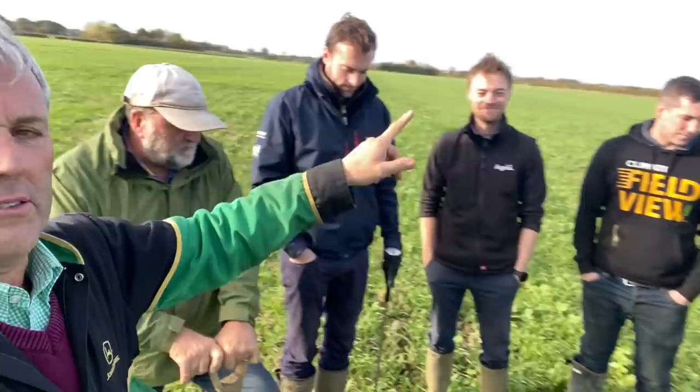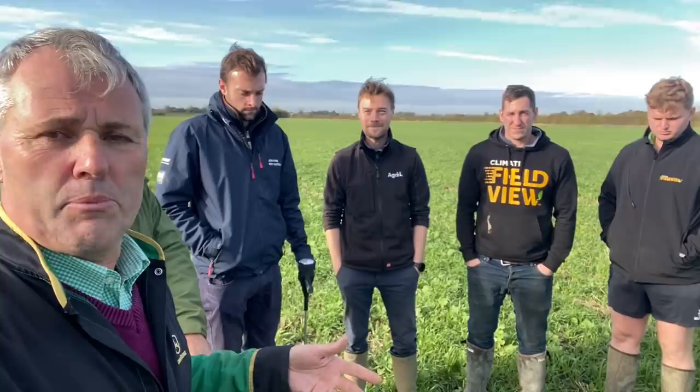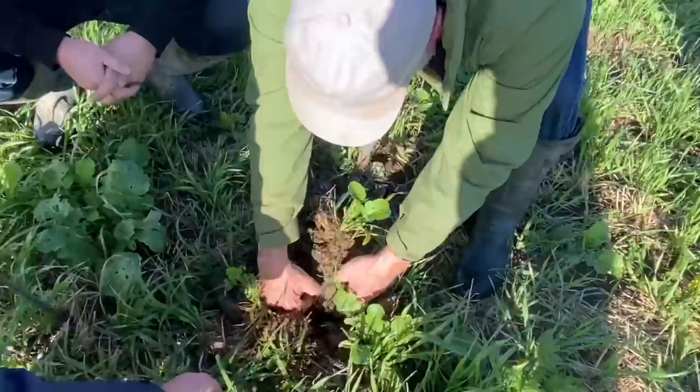We're in our cover crop trial field — we've had a trial running for six or seven years. I've got Steve, Fred our agronomist, Joe from Agri, and Tom and Ruben here. We're looking at carbon and the benefits of cover crops on our heavy clay soils. This soil is probably around 45 to 50% clay in some areas, and we're looking at how it will impact carbon in the future.